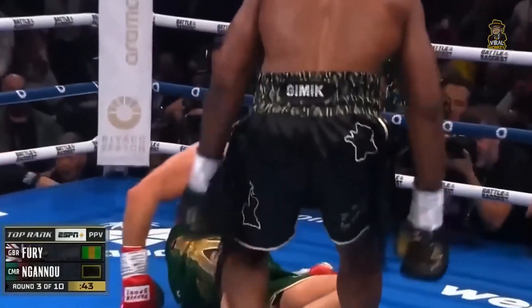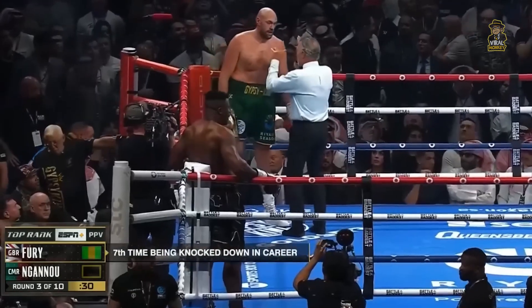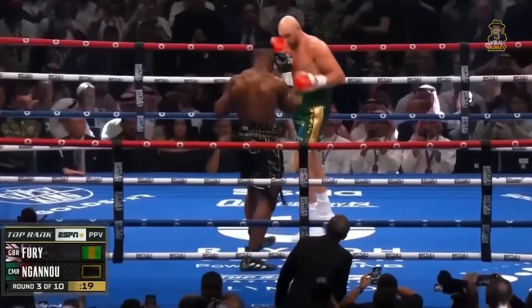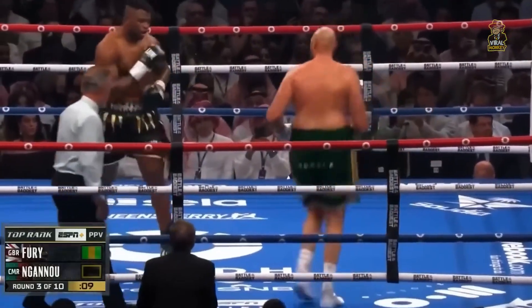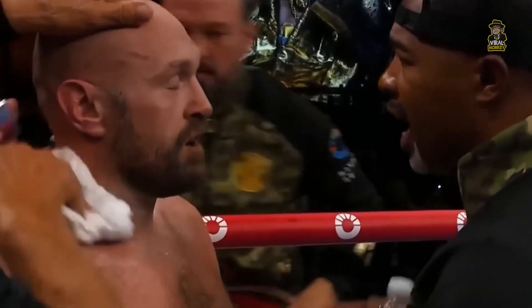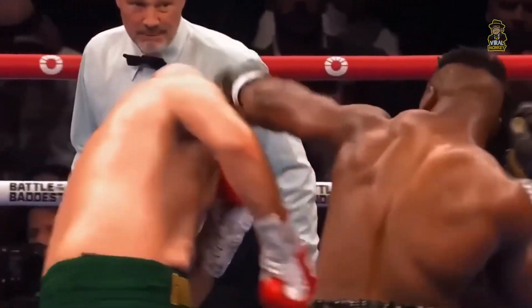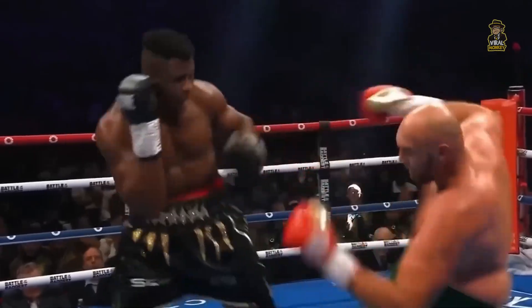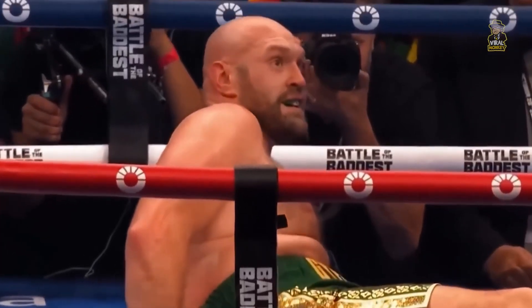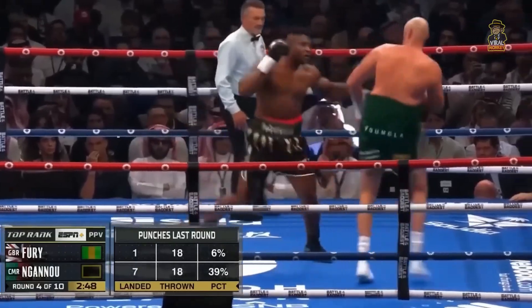Oh! He catches him off guard! Francis! This can happen! It just did! Ngannou just scored a knockdown — Tyson Fury floored! And he's executing his game plan. Can you believe it? Floored, Tyson Fury. Beautiful setup shot right there. Big left hook by Ngannou just standing his ground. Fury throwing the left hook — sitting still, controlling, standing his position. He's talked about as the hardest puncher in combat sports, the hardest punch in the world.